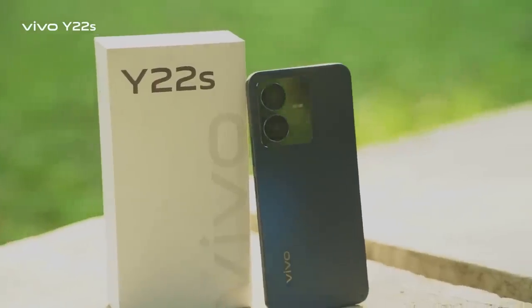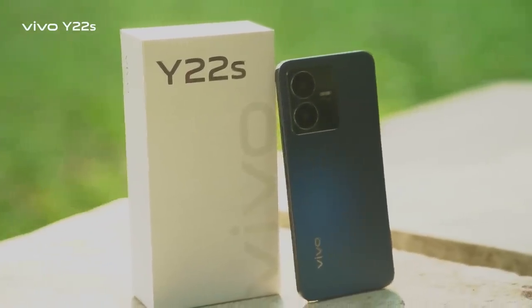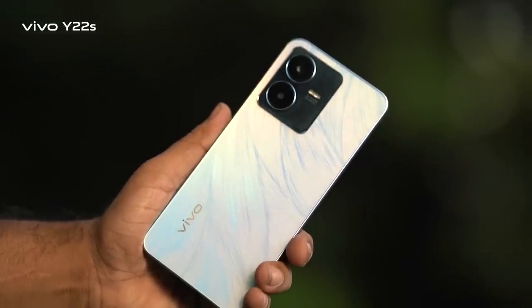What's up cool people! Vivo just launched a real cool smartphone Y22s to enhance your daily lifestyle and fashion.